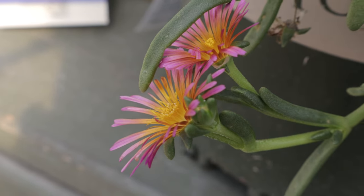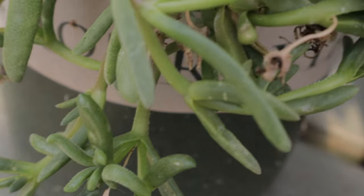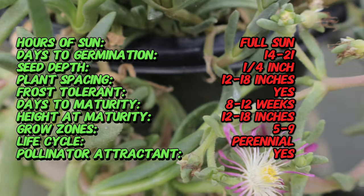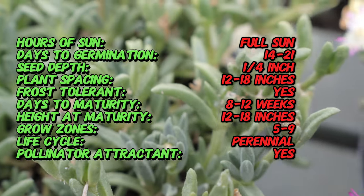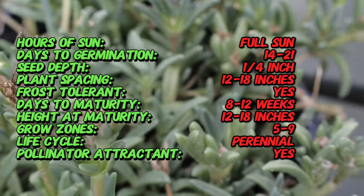Delosperma, also known as the ice plant, is native to high altitude regions of South Africa. It has been cultivated and hybridized in various locations, leading to the development of the Orange Glow variety — a cultivar selected for its striking bright orange blooms and its ability to thrive in a range of conditions.